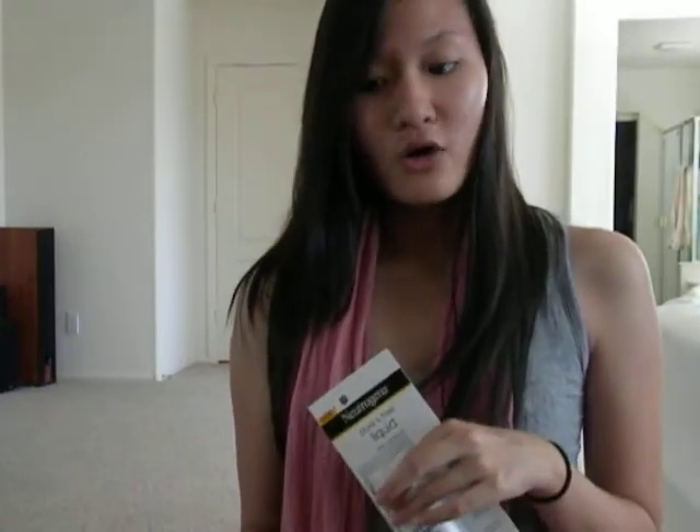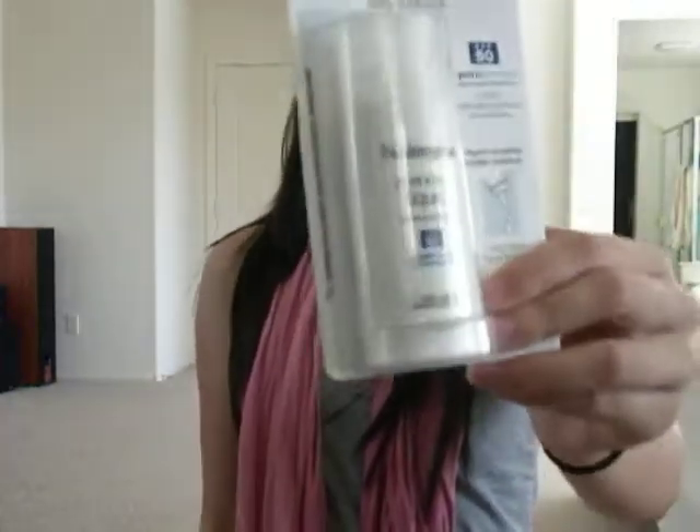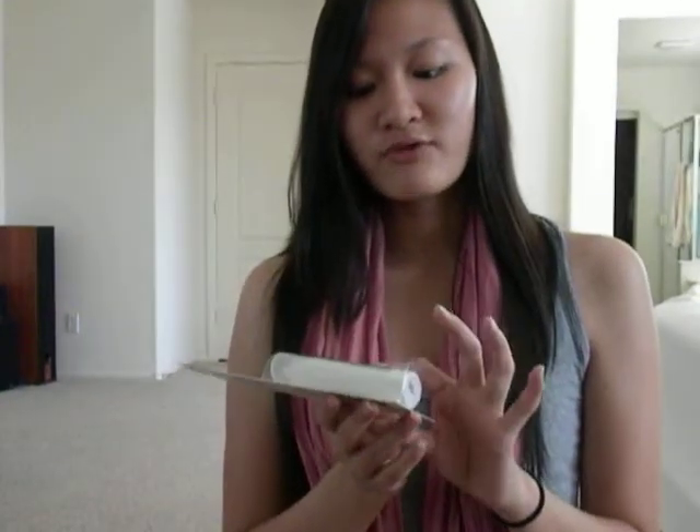I couldn't find it in the Neutrogena section, so I found it in the regular sunscreen aisle. It was already on sale from $13 to $11.04, and then with my 20% off I got $2.21 off, so it came to roughly $8.80 — that's really good for a sunscreen. I really wanted to try a liquid one because the Neutrogena Dry Touch Sunblock SPF 45 that I bought before pretty much broke me out. This one is Pure and Free, meaning it's made with 5% titanium dioxide and 3% zinc oxide, which are natural sunscreens. I'm really excited to try it.